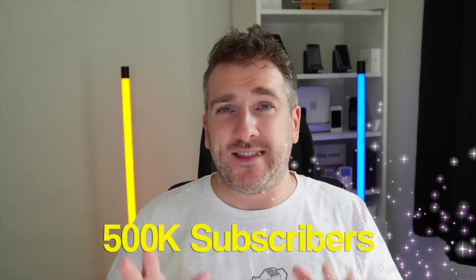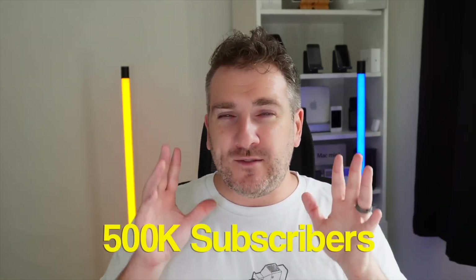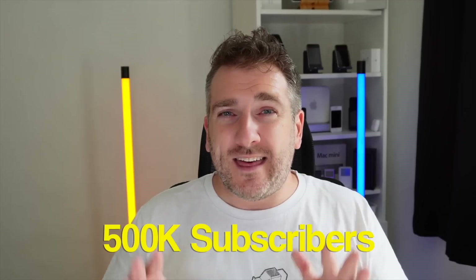Quick update — this channel just passed 450,000 subscribers. I recently did a giveaway of a brand new MacBook Pro 14-inch M1 Pro, and I've announced the winner on my channel. But because we're approaching half a million subscribers, I'm doing an extra special giveaway this time.